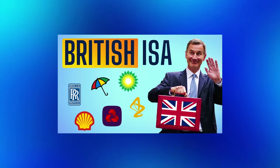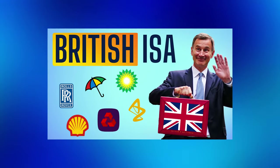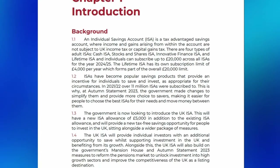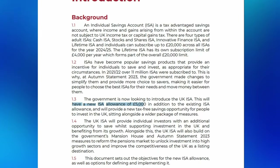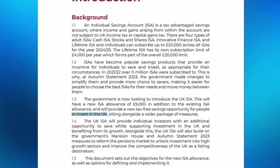If you want to learn everything we know about the British ISA so far, then be sure to check out my last video where I go through the consultation document in detail. To quickly sum up, the British ISA will give investors an additional £5,000 allowance on top of their main £20,000 ISA allowance, but with the big difference being that this additional £5,000 can only be invested in UK companies.